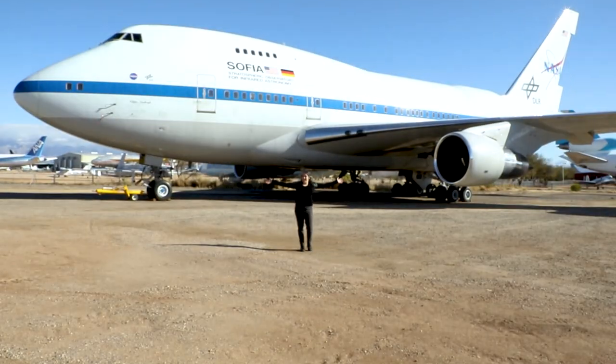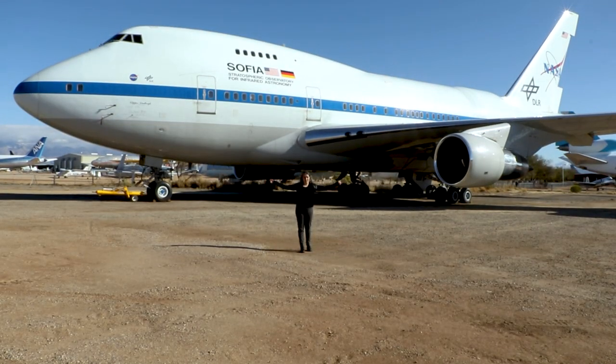This is a telescope. Don't believe me? Let me tell you the story of SOFIA, NASA's newly-retired airborne observatory.